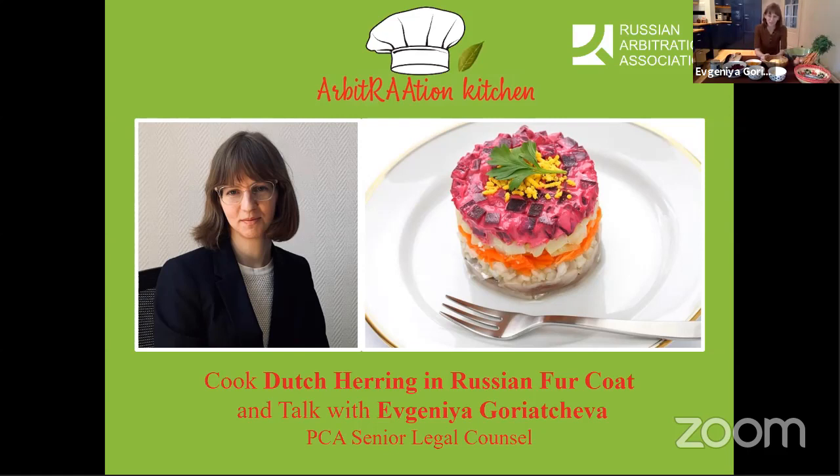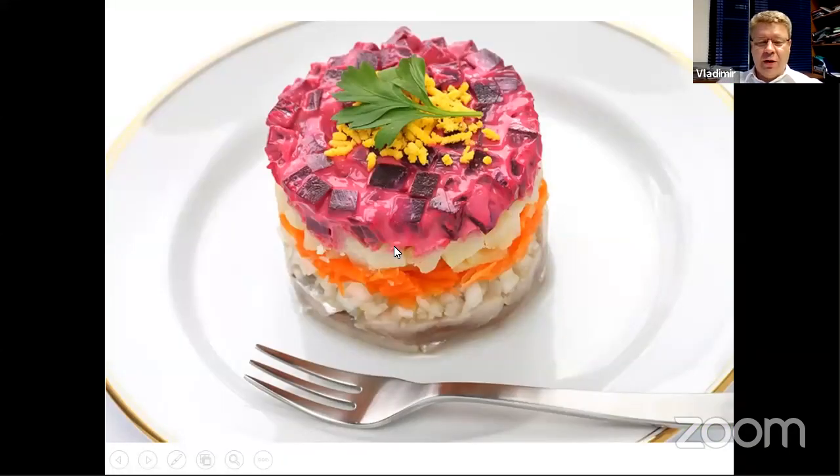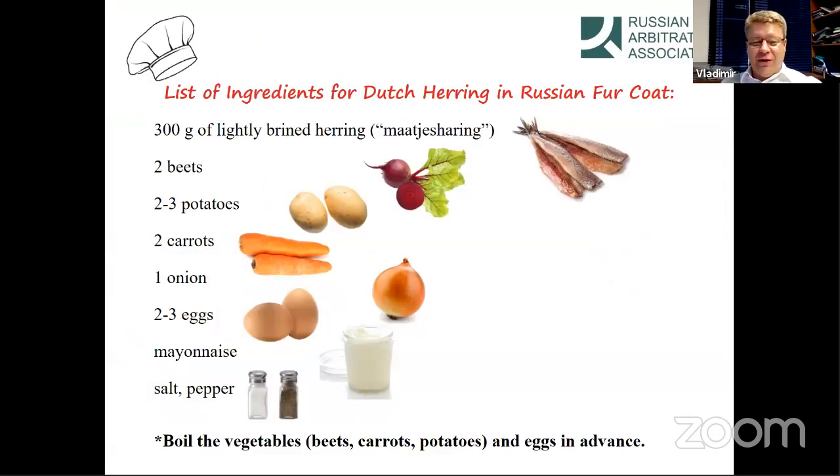Good evening, Vladimir. I'll show the list of ingredients to our participants so they'll be ready if they want to cook with us online. This is how this wonderful dish will look tonight after we prepare it. This is a list of ingredients and it's pretty simple — it's available everywhere. The Dutch herring is not different than Swedish herring, Norwegian herring, or Russian herring. But Evgenia, tell us why you decided to make this dish.